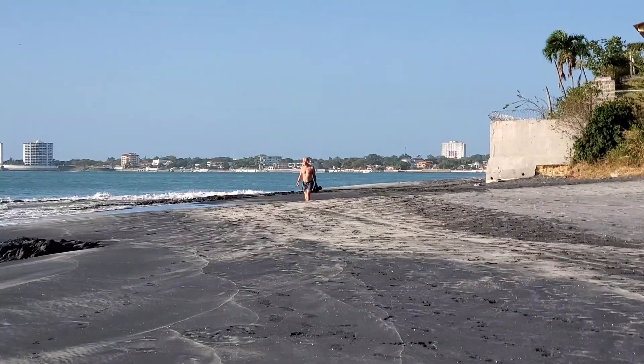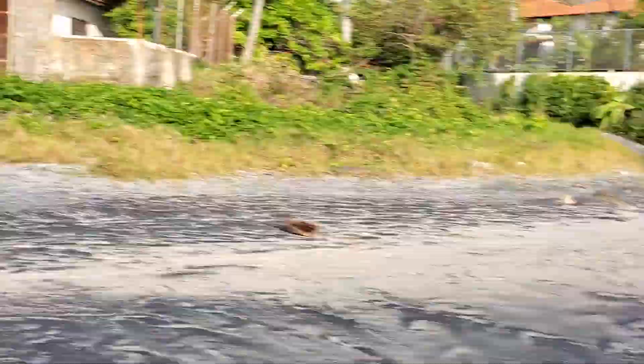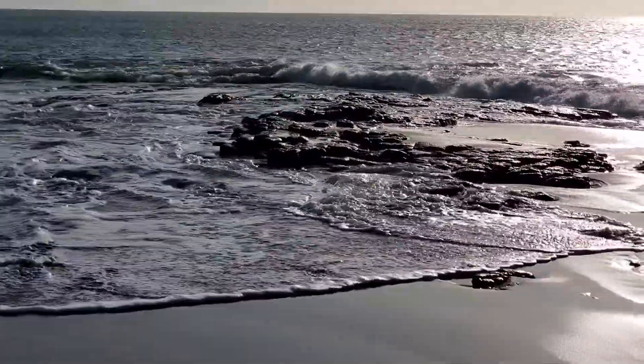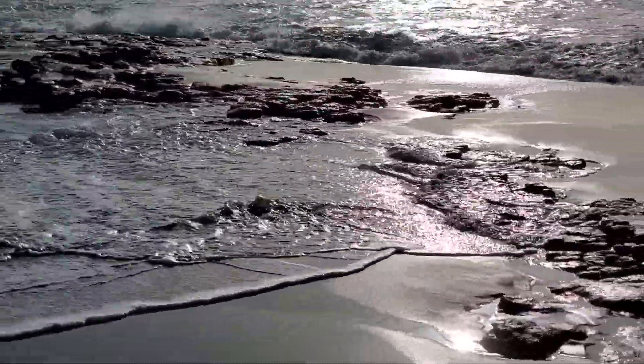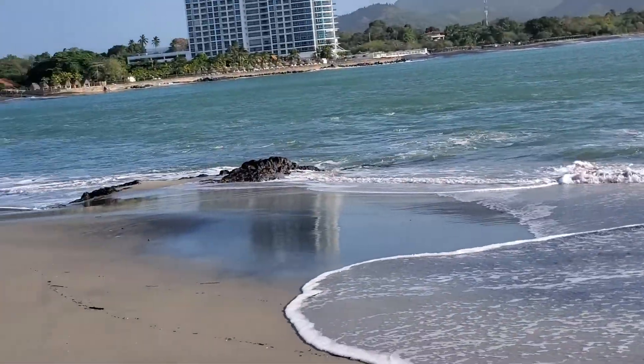That's kind of what the beach looks like here. Nice rocky shore.